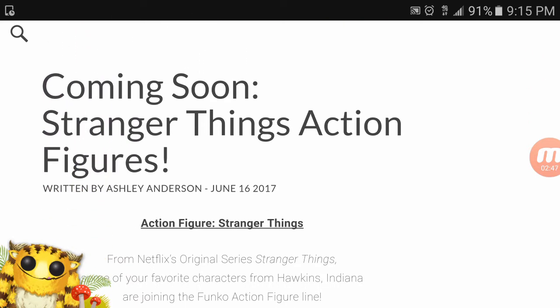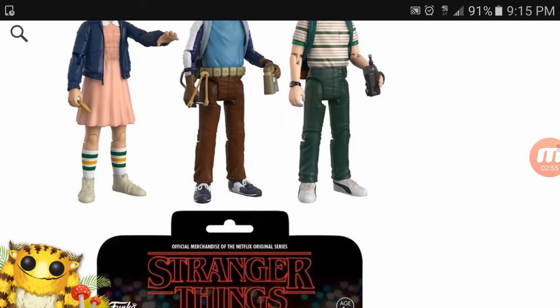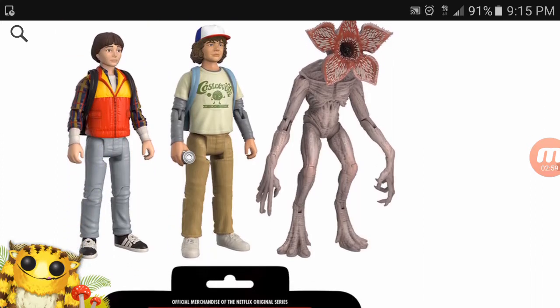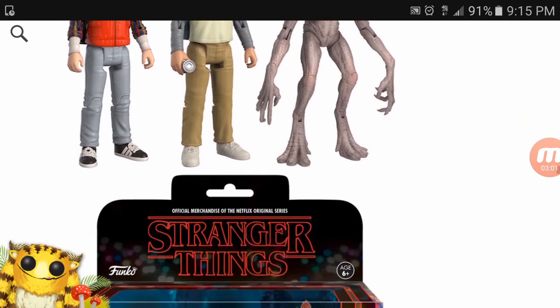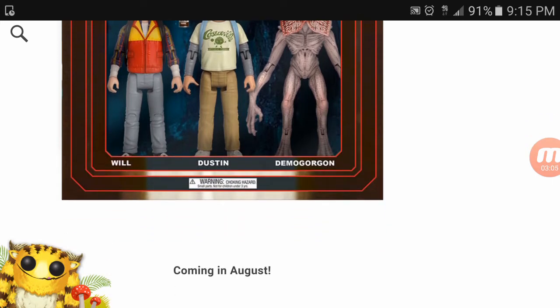Coming soon — Stranger Things action figures. If you like Stranger Things and you're into the action figure line, take a look. I'm not really into the whole action figure line personally — the only action figures I've ever been into are G.I. Joes — but these are coming out in August.